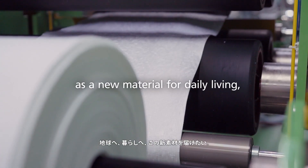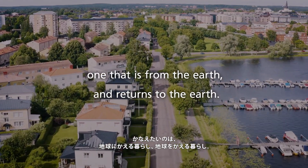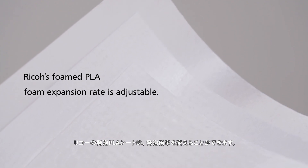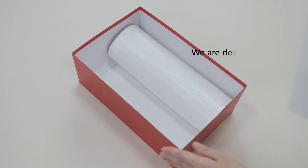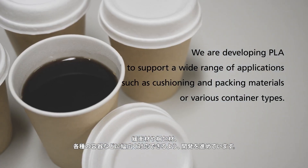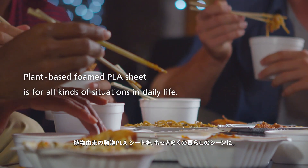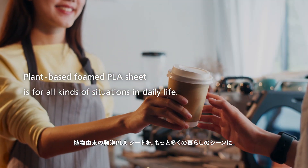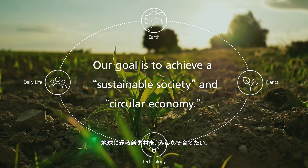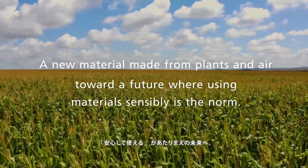As a new material for daily living — one that is from the earth and returns to the earth. RICO's foamed PLA foam expansion rate is adjustable. We are developing PLA to support a wide range of applications, such as cushioning and packing materials, or various container types. Plant-based foam PLA sheet is for all kinds of situations in daily life. Our goal is to achieve a sustainable society and circular economy. A new material made from plants and air toward a future where using materials sensibly is the norm.